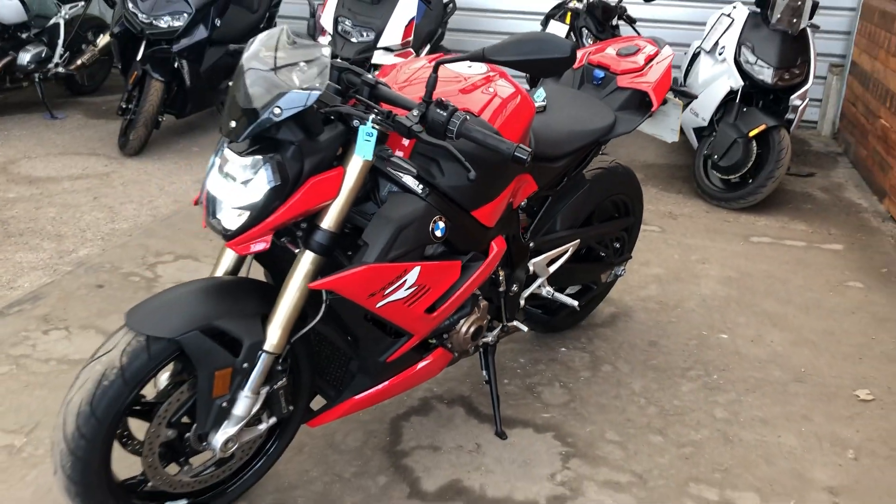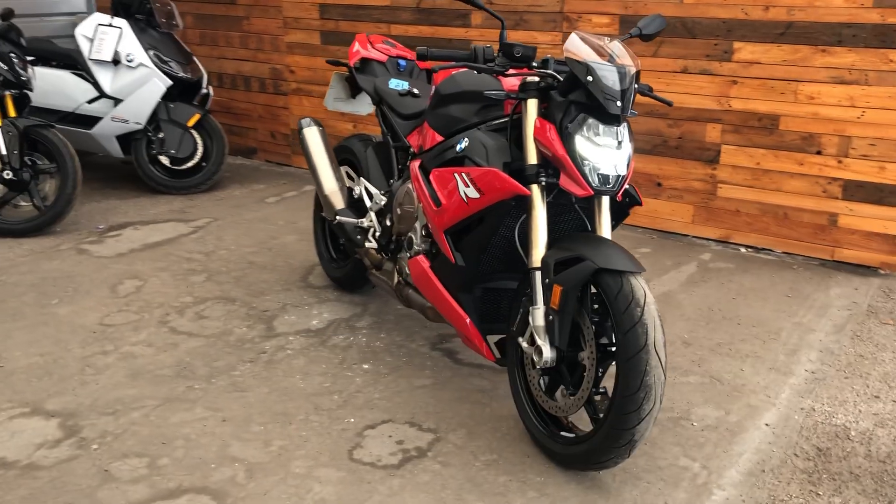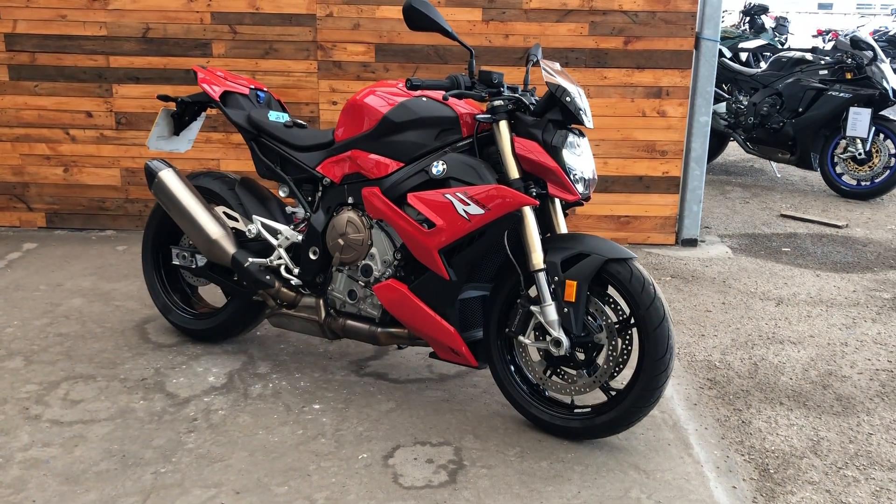It's a really lovely bike, part of our approved used bike selection at Ocean Plymouth. If you'd like to know a little bit more about this bike, please give us a call on 01752 202 828. Thank you.